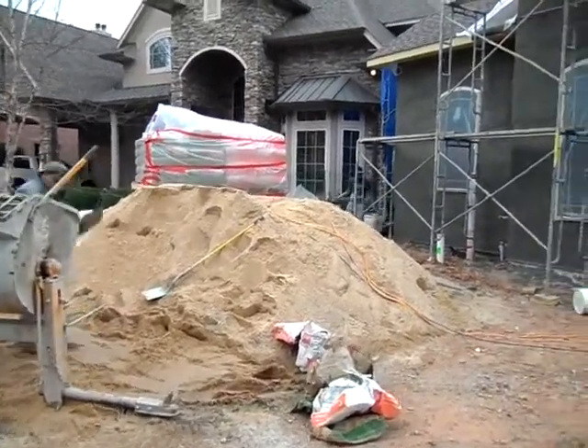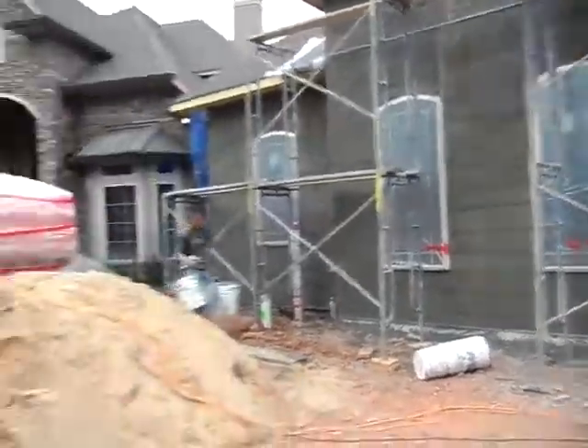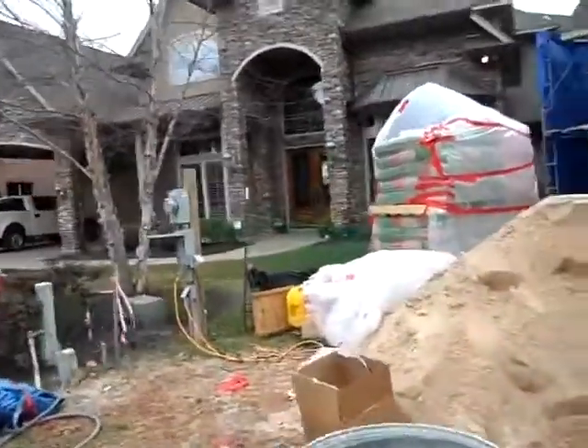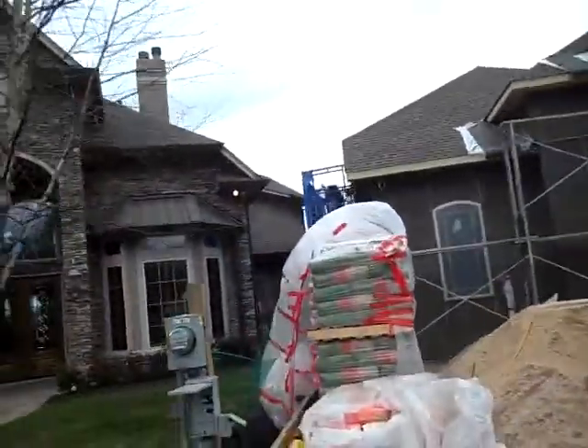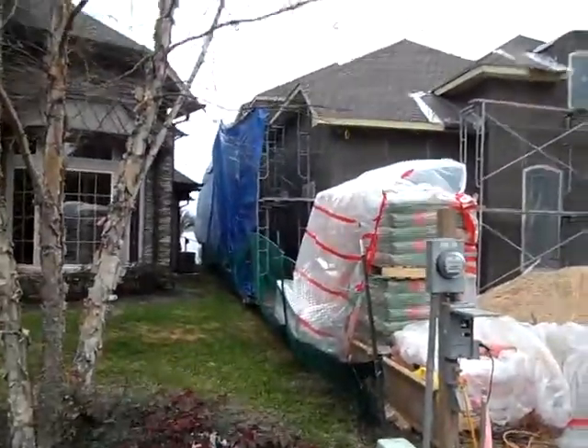Today is March 28, 2013, and today is the first coat of the stucco going on. Look down here — we've gone to great lengths to try to keep this off our neighbors, all the way down the side of the house.